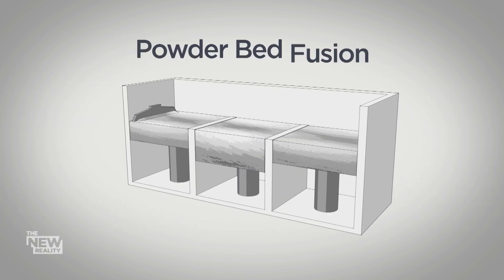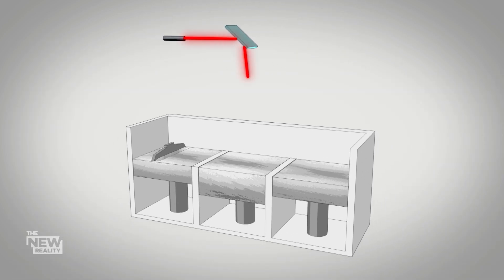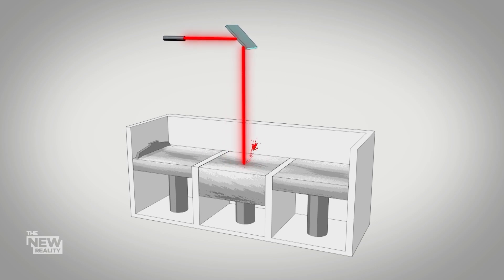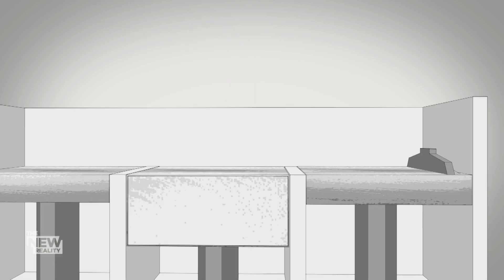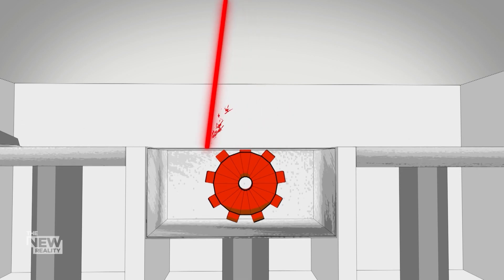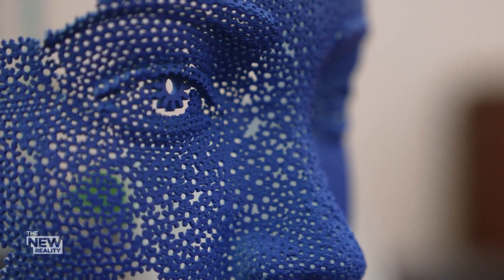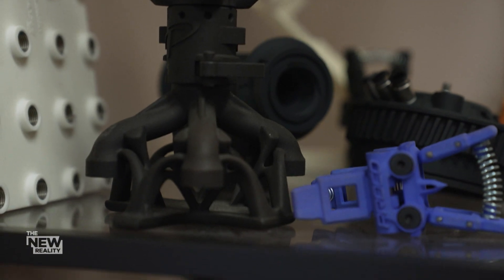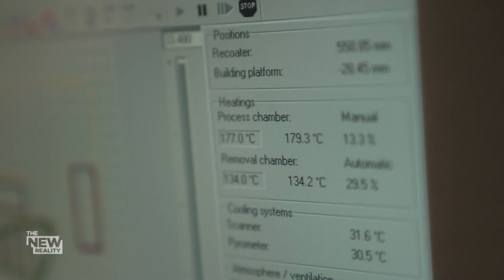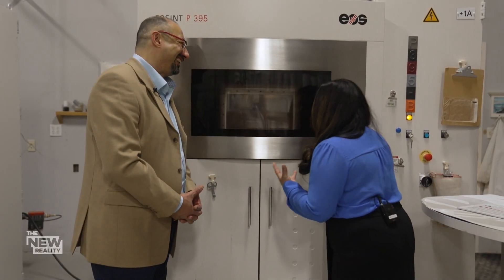Then there's powder bed fusion. Here the material is a fine powder, and when it's hit with an energy source, the individual grains fuse together, creating high quality and complex objects out of plastic, ceramic, or even metal. That's what they do here at Anubis 3D in Mississauga, Ontario. It really feels like when you're a kid baking cookies and you just want to watch it through the oven door and wait for it to be ready — except you cannot open it, or you lose the batch.